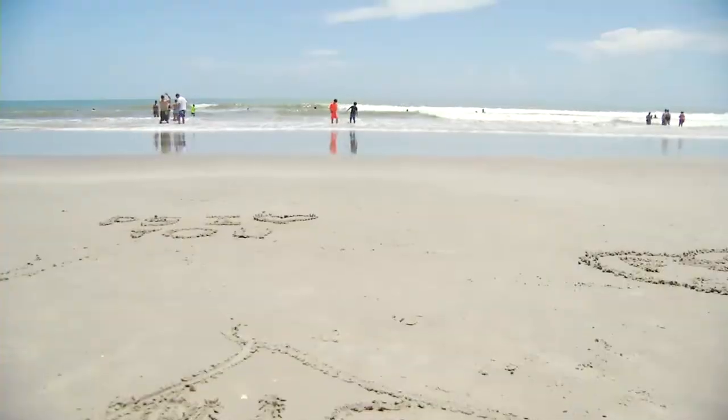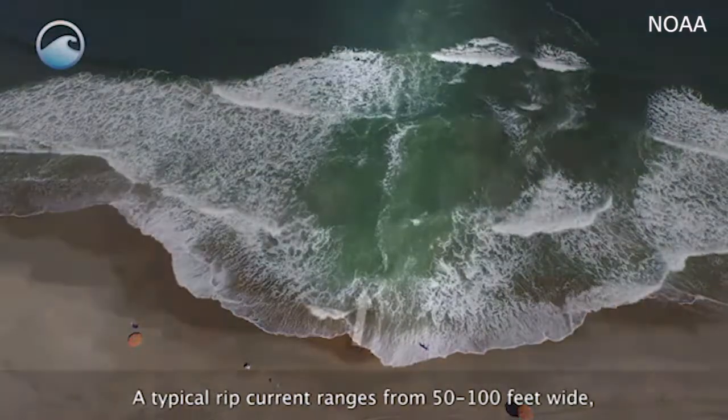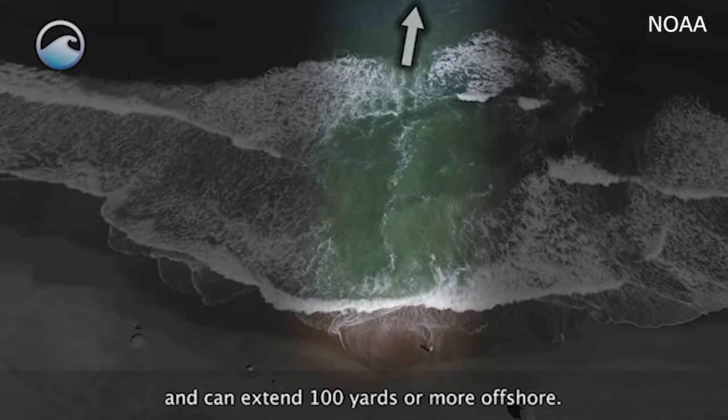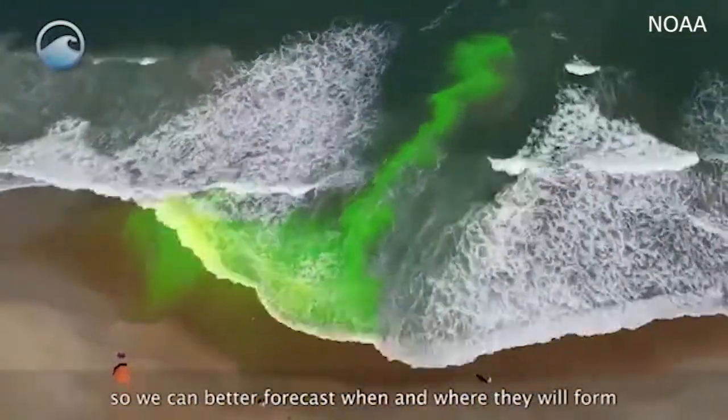Rip currents are narrow channels of water that pull away from the shore. A typical rip current ranges from 50 to 100 feet wide. Check out this video — it shows how the powerful channel can form in the middle of what appears to be relatively calm ocean waters.